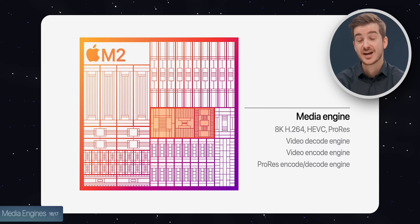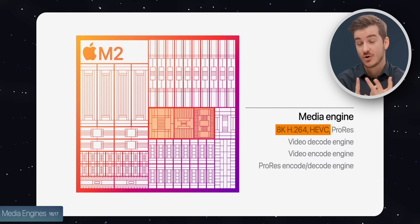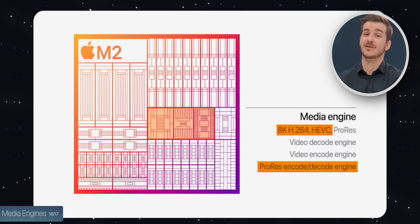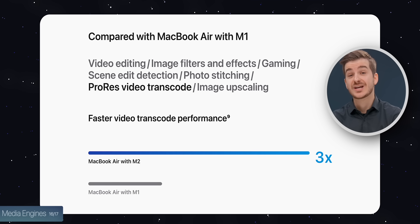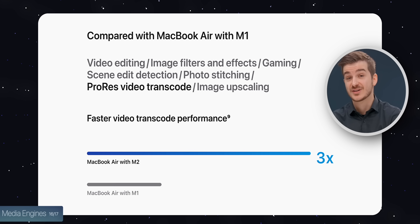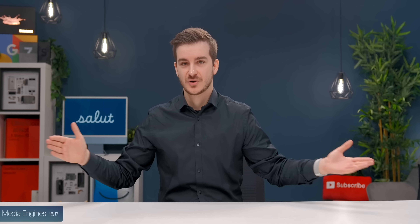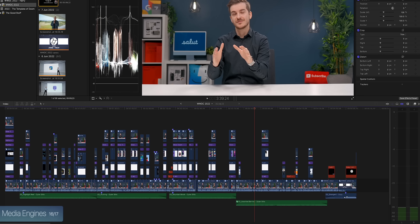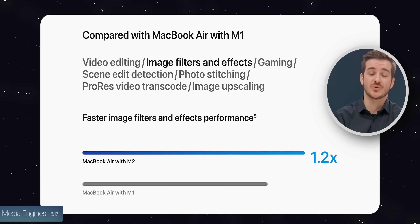There are also updated media engines, supporting 8K, H.264, H.265, and new ProRes encode and decode engines. Apple's graphs show a three times video transcode improvement for ProRes RAW over the M1, which is massive. So if you do a lot of ProRes video editing, this is a good improvement. However, if you have many effects in your timeline, overall GPU performance impacts that, and the improvement would be much smaller — only about 1.2x.